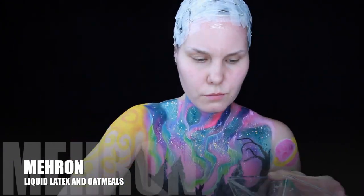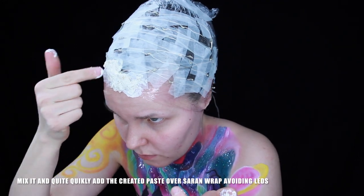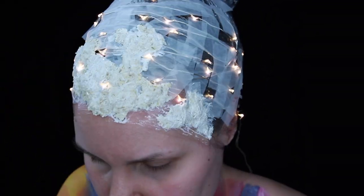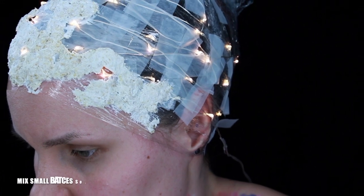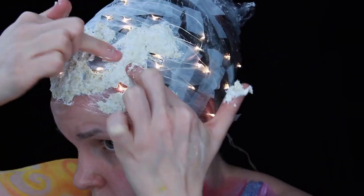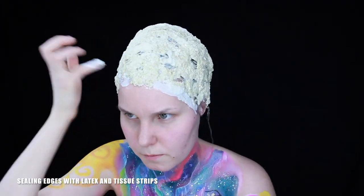Mehron liquid latex and oatmeal — mix it and add the created paste over the saran wrap, avoiding the LEDs. Mix small amounts so it won't dry too quickly. Sealing edges with latex and tissue strips.